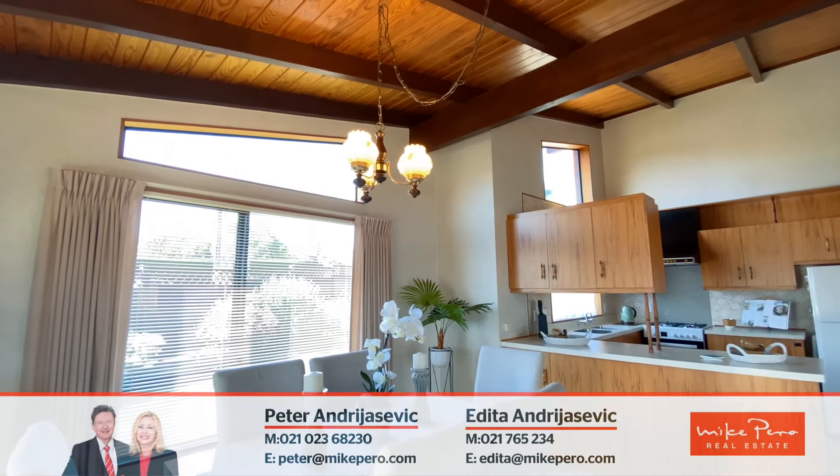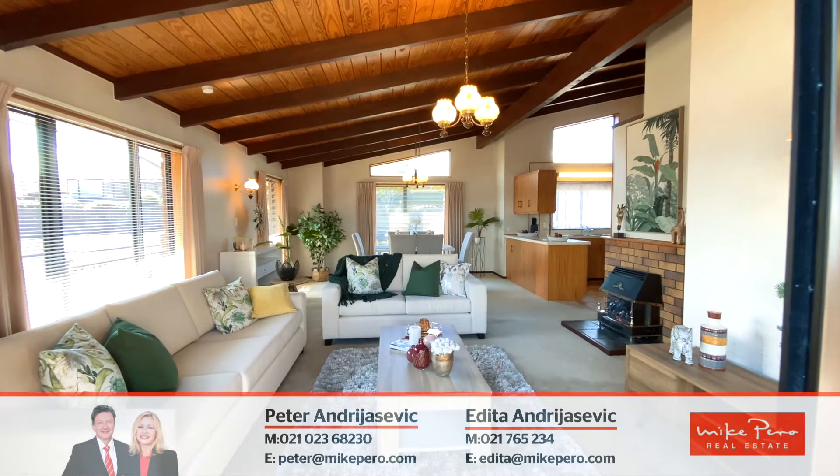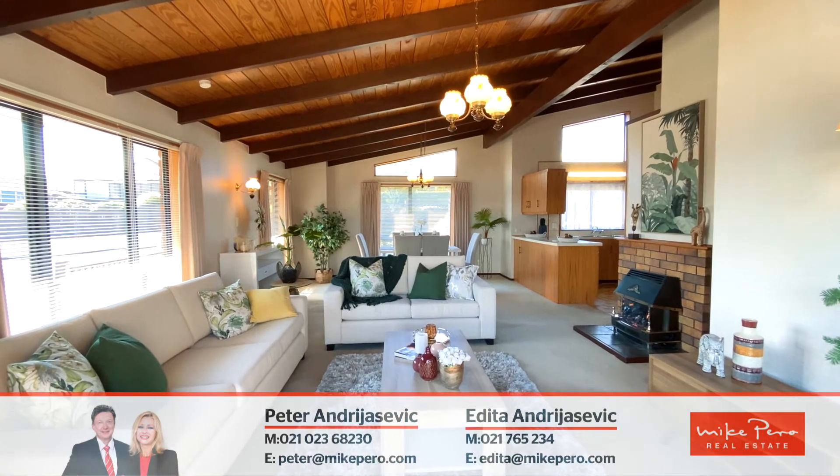The minute you step inside, you know this one is special. Yes, you may like to change the decor, do some updates, but you love the layout, cathedral ceilings and flexible living spaces.